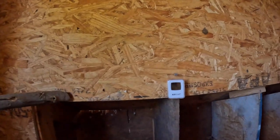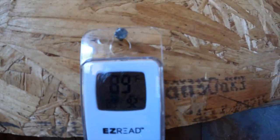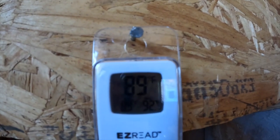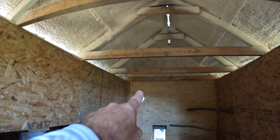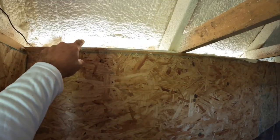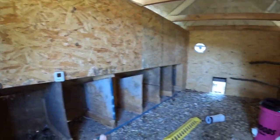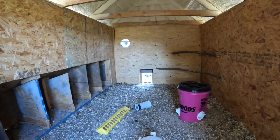Now let's see what it is inside — I've had the door shut for a while. Still 89 degrees in here. Spray foam, two fans — that's the sun wall right there, you can see some sun coming in. Look how much cooler it is in here. Less than 90 degrees — I think the chickens are okay.